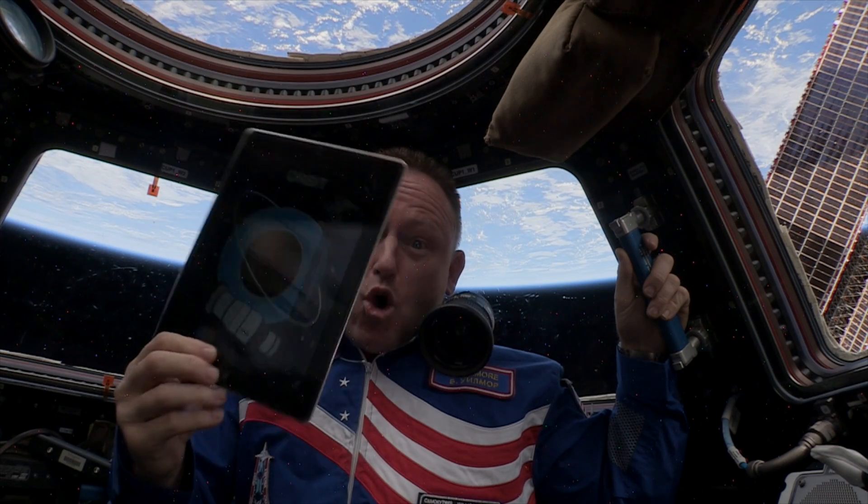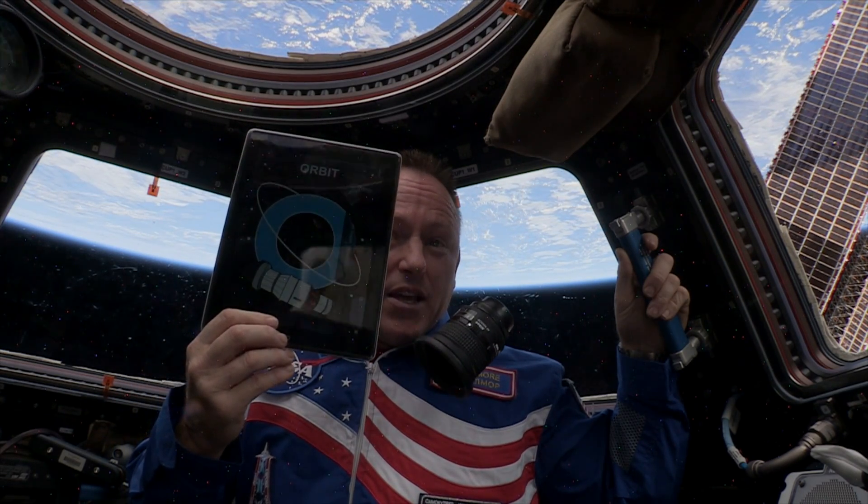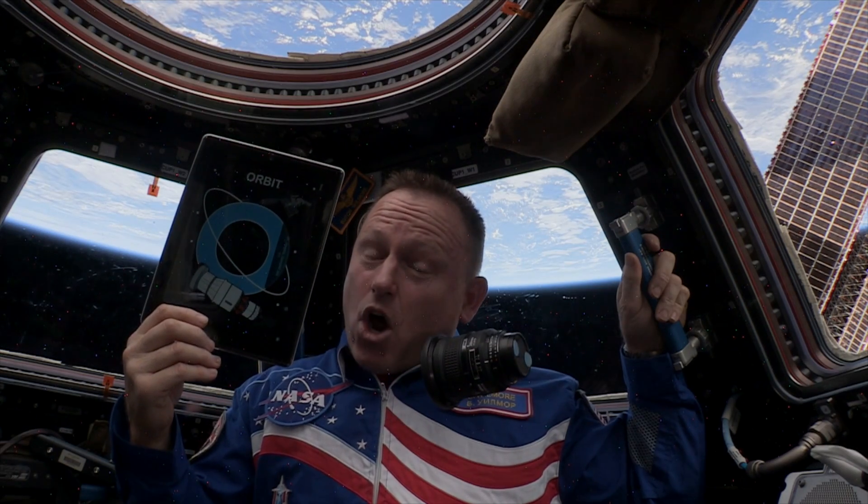And what does it mean to orbit something? O is for orbit — the path of a spacecraft as it goes around a star, a planet, or a moon. Right now, I'm orbiting the Earth in the International Space Station, a laboratory in space.